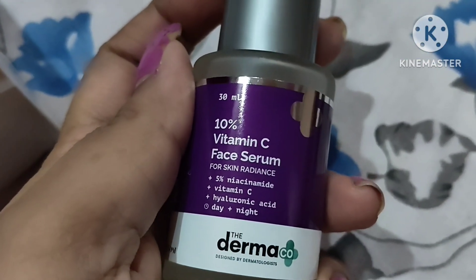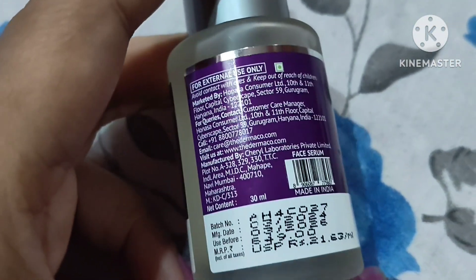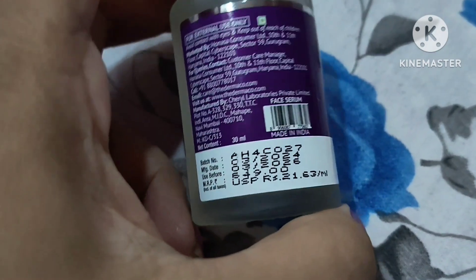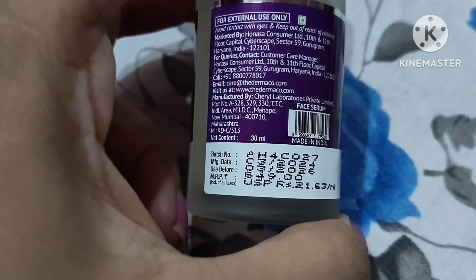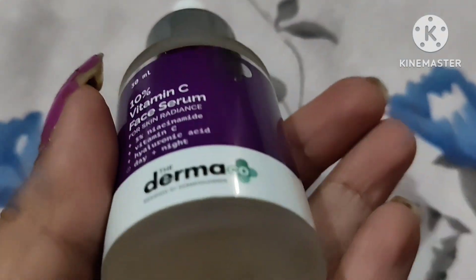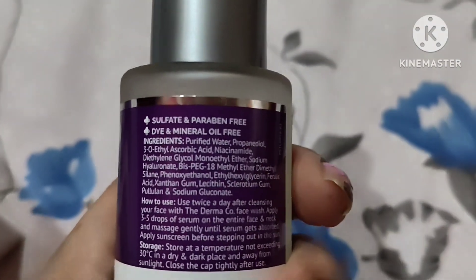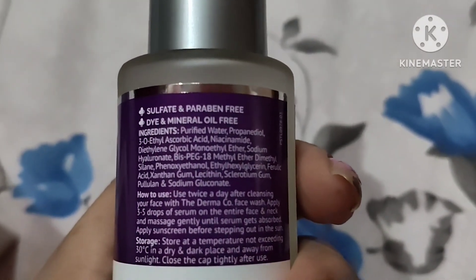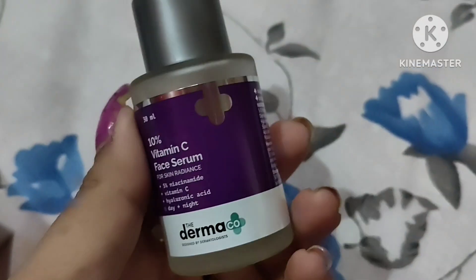This is a crystal clear serum. Apart from being trusted for skin glowing and brightening, this Vitamin C serum also helps form a shield against UV rays — it acts as a barrier to harmful UV rays from the sun, reducing inflammation caused by heat rays. Vitamin C also helps reduce inflammation because of its anti-inflammatory property.